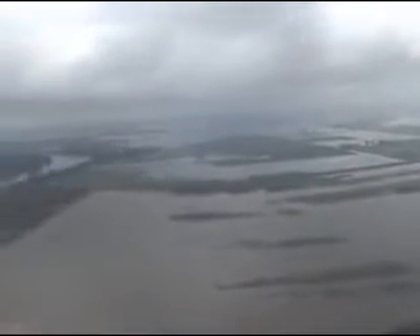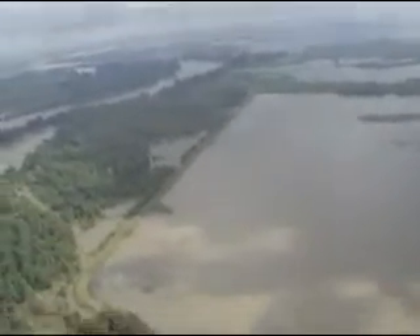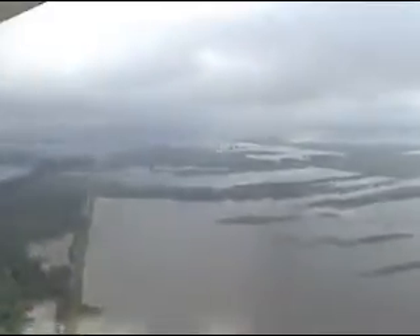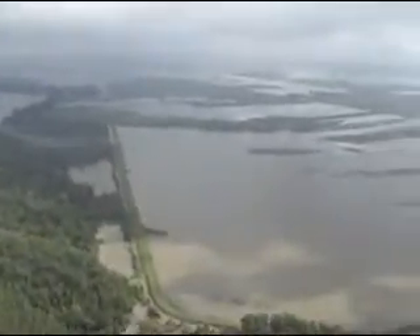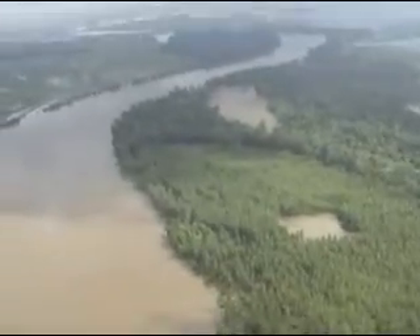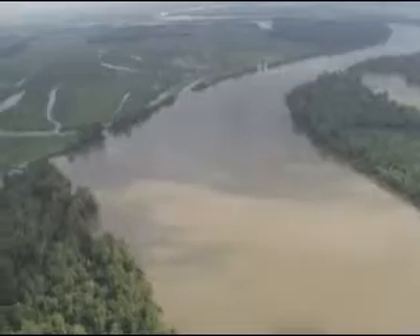As we continue to fly back to the west, you'll be able to see some of those areas where there's white water — that's water flowing into those bottoms from the Missouri River. We are now flying back across the river into the Grand Pass Bottoms area.